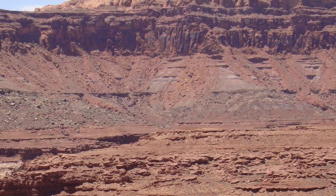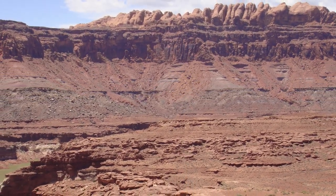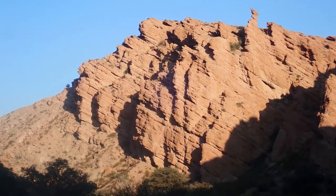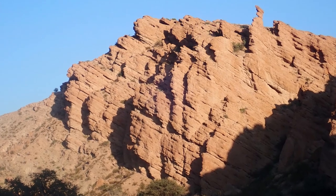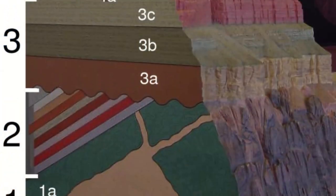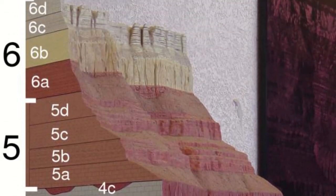A geological formation is an entire body of rock that has a specific location and set of characteristics. These characteristics are defining enough that they're a result of a specific environment, recording said environment over hundreds of thousands to millions of years, until that environment changes and in doing so changes the kind of rock being laid down. So whenever I mention a formation from now on, now you know.